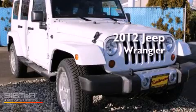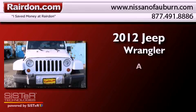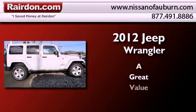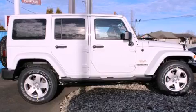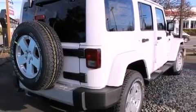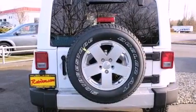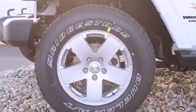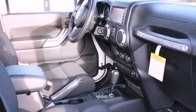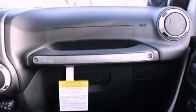This is a brand new 2012 Jeep Wrangler. All of the following features are included: traction control and stability control systems, air conditioning, steering wheel mounted controls, a leather wrapped steering wheel, running boards, a full size spare tire, tinted glass, brake assistance technology, a folding second row, and alloy wheels.